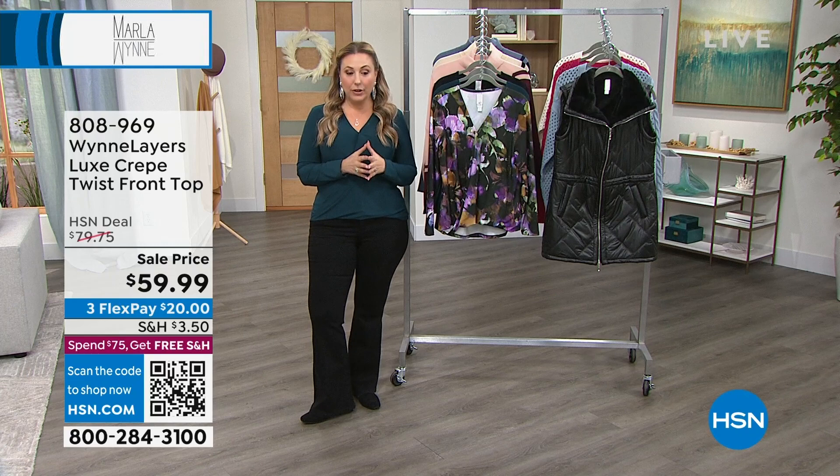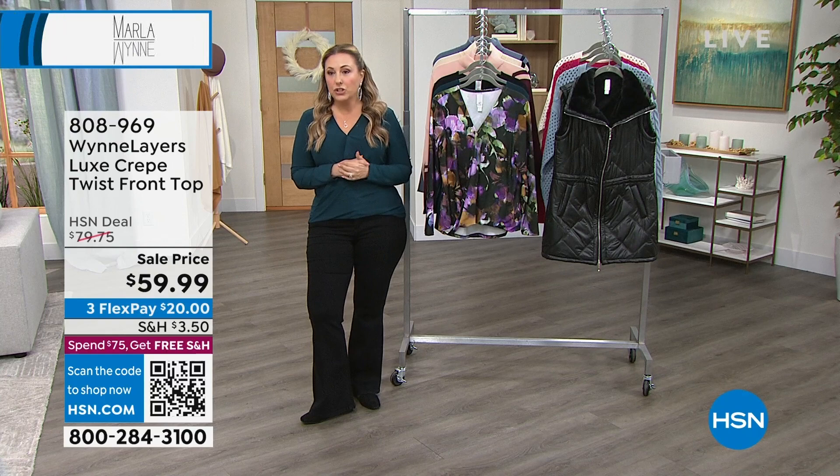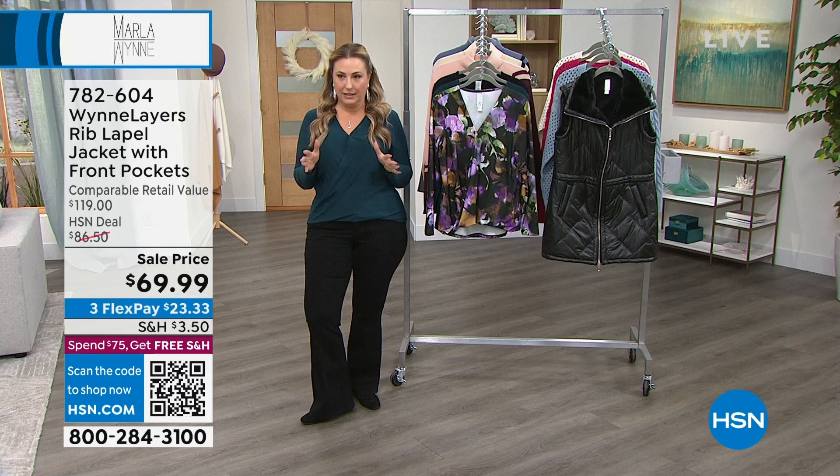Also coming up this hour, we have this really adorable jacket. When we think about layer dressing, this is a blazer jacket, but it's a soft, soft blazer.